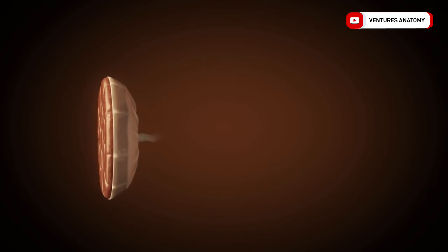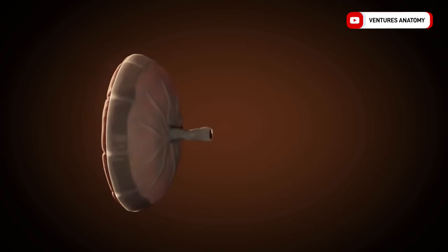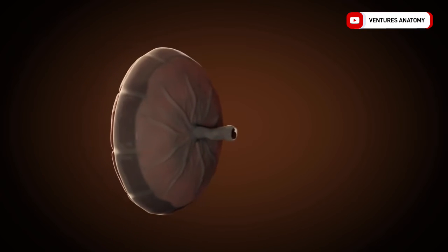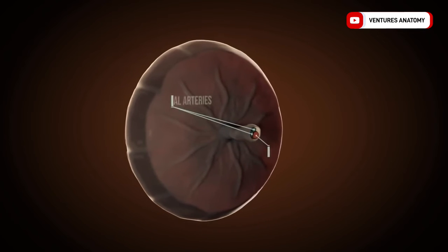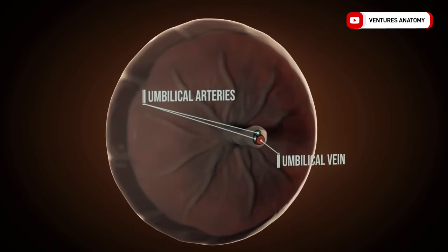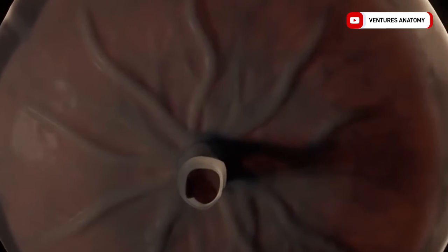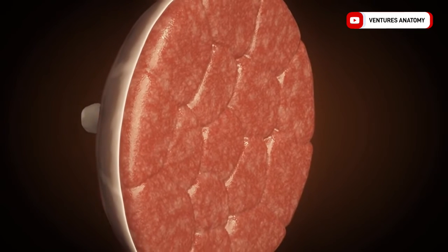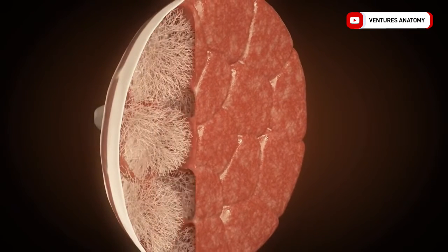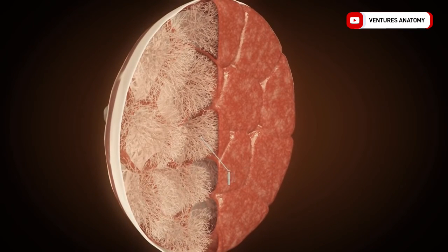At first, the fetus is supplied by the body stalk and yolk sac, but then more and more by the umbilical cord and placenta. Since the fetus possesses both the DNA of the mother and of the father, the blood of the fetus must not mix with the blood of the mother — the placenta is responsible for this. It is responsible for the exchange of substances between mother and fetus. The chorionic villi, which were previously completely distributed over the chorion, have regressed to other parts of the uterus.